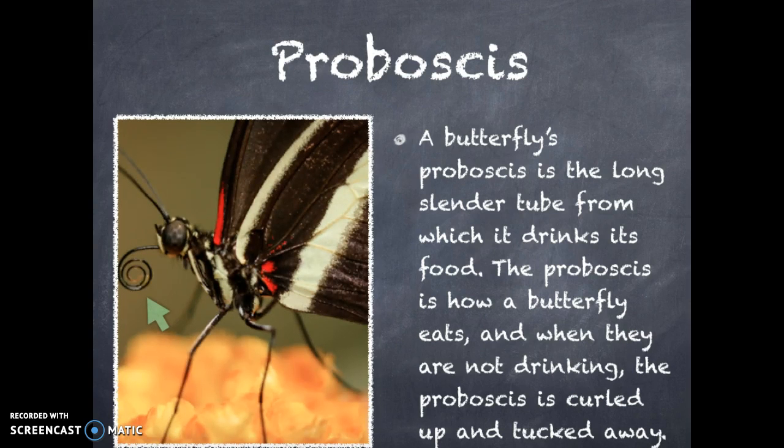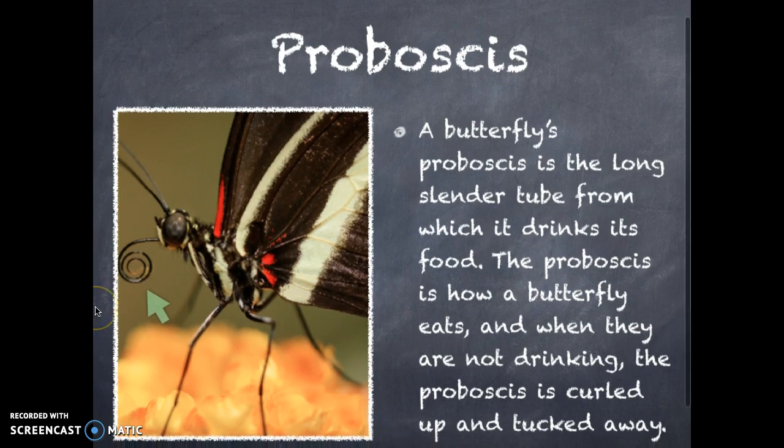One of the coolest parts of a butterfly is its proboscis. A butterfly's proboscis is the long slender tube from which it drinks its food. The proboscis is how a butterfly eats, and when they are not drinking, the proboscis is curled up and tucked away.